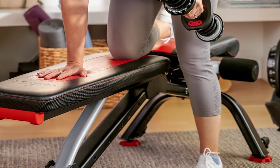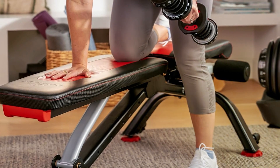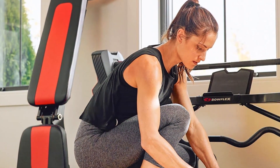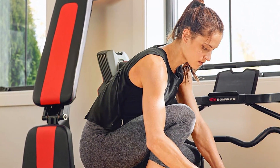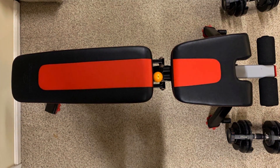Durability is a hallmark of the Bowflex 5.1s, with a sturdy frame that can withstand the rigors of daily use. Its adjustability is also top-notch, offering six different angles for a comprehensive workout that can target every major muscle group. This flexibility ensures that users of all fitness levels can find a setting that works best for their exercise needs.